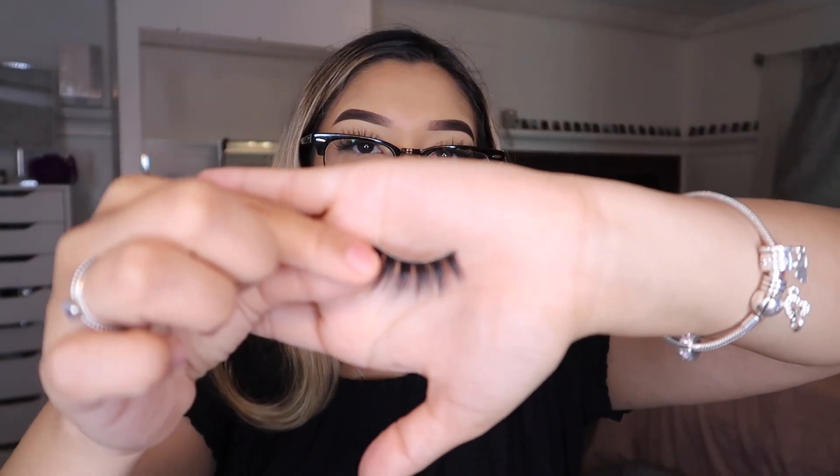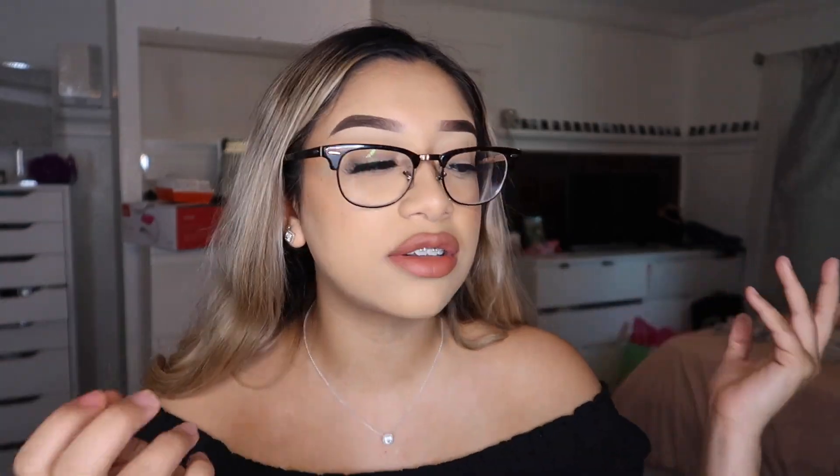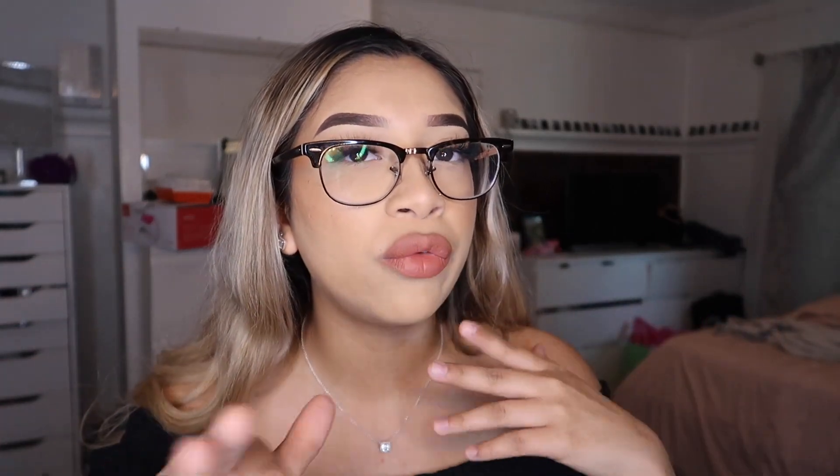These are kind of what the Jade lash looks like — these are worn, so it's kind of hard to give you guys a feel of what they really look like. Those are my other collections. If you guys are interested in any of those lashes, the Lana and Jade lash are still up on my site, hopefully.